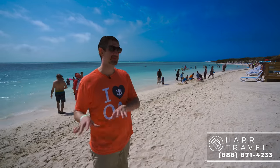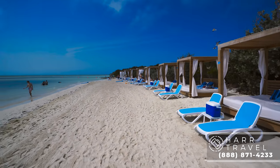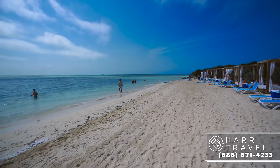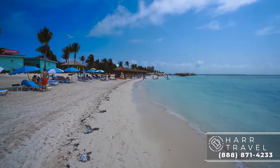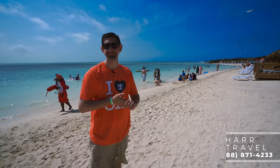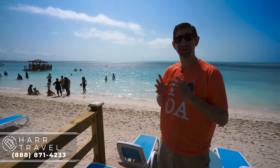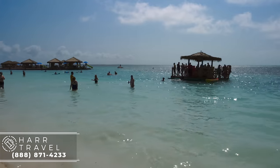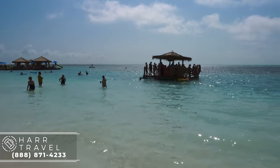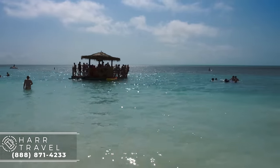A lower cost option than the cabanas would be the day beds. It's a great option if you want to spend a little bit less money — you've got the bed, some shade, they are covered, and you've got curtains that pull shut. Another great home base for a family, especially if you're at South Beach. One last feature of South Beach, which may be its best feature, is the floating bar. What better way to enjoy an adult beverage than to swim on out, hang out with a great group of people, sit back, relax, and enjoy Coco Cay.